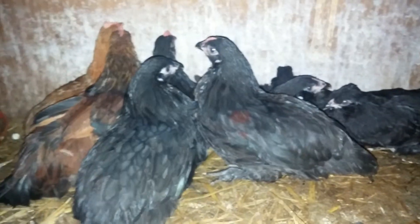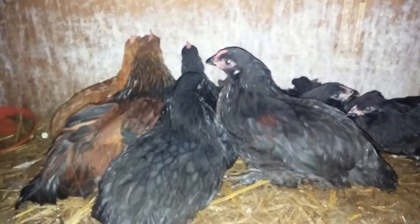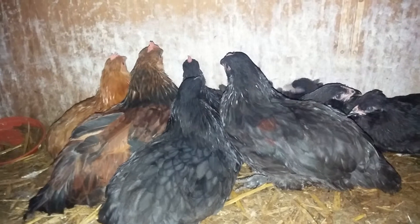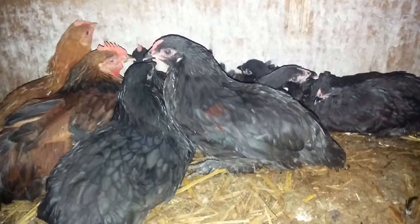Another quick update on my chickens. These are all for sale and they're only five pounds each — they're nearly at point of lay. There are two cockerels in there but they've lived together since birth so they're quite happy. These will lay the bluey-green eggs.